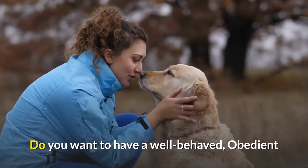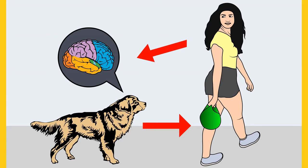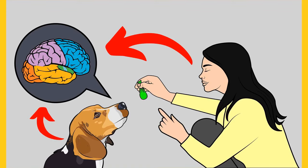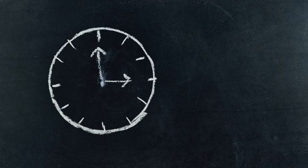Do you want to have a well-behaved, obedient and calm pet dog without spending hours in training him? Check out the first link in the description and download the secret training technique guide absolutely free. It is available for free only for a limited period of time.